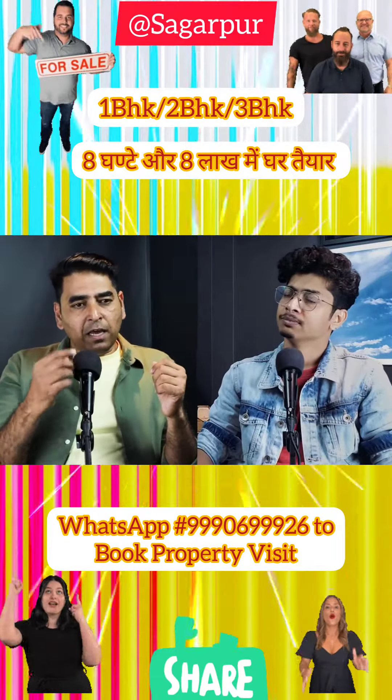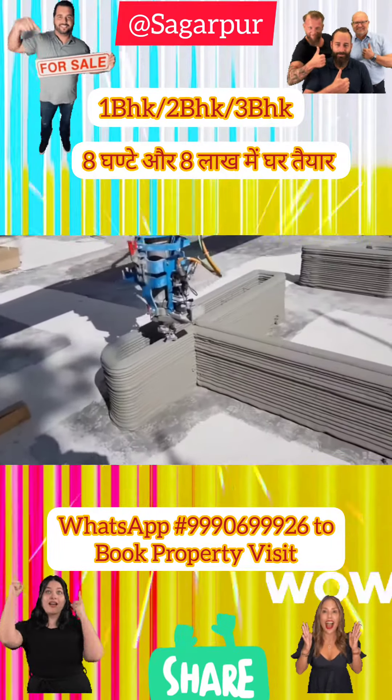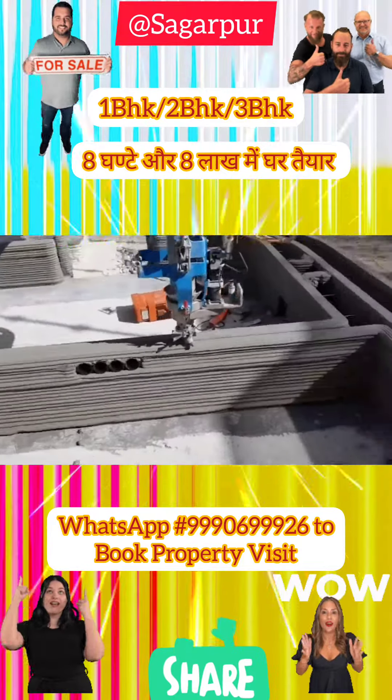The house can also be built through computerized printing — you can print the house design directly from a computer.